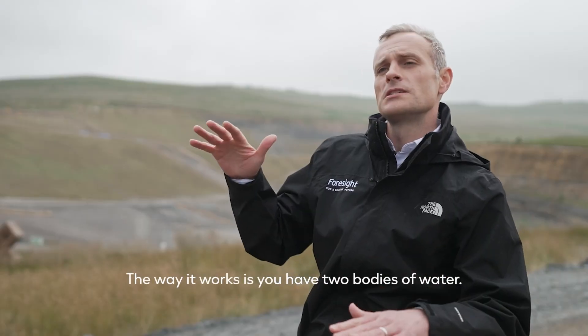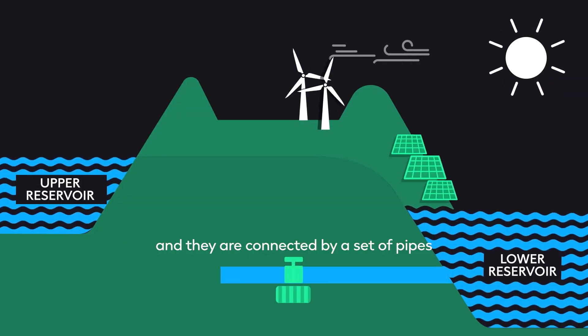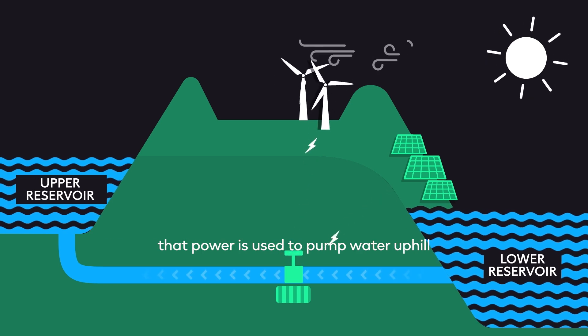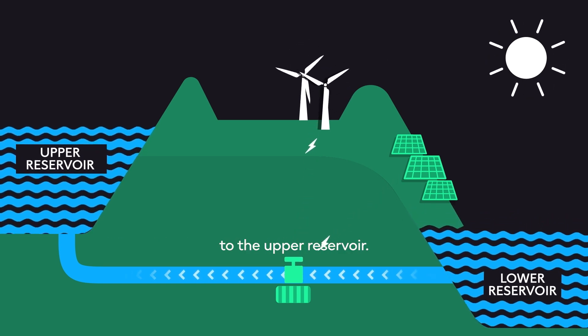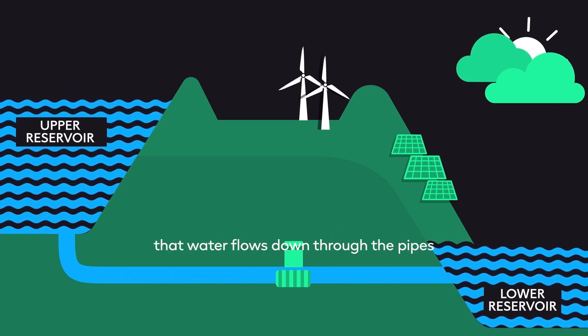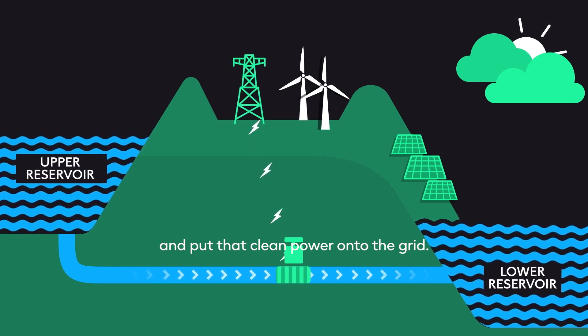The way it works is you have two bodies of water: a lower reservoir and an upper reservoir, connected by a set of pipes called a penstock. When there's an excess of renewable power on the grid, that power is used to pump water uphill to the upper reservoir. Then, when the wind stops blowing or the sun stops shining, that water flows down through the pipes and drives turbines to generate electricity and put clean power onto the grid.